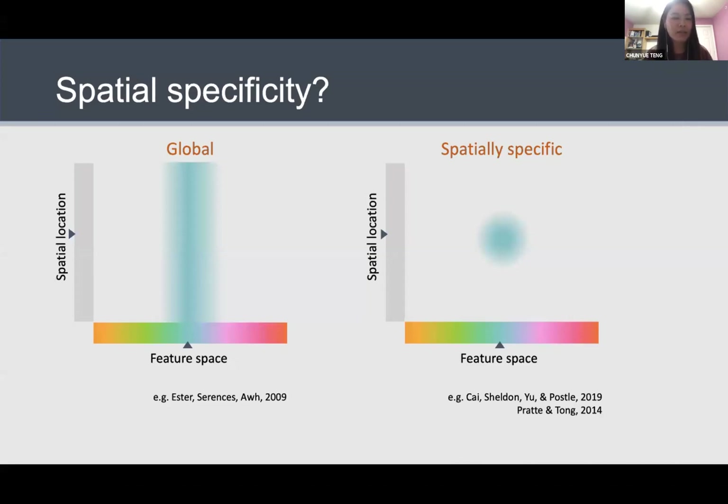There is a lot of evidence suggesting that the memory representation can be represented in a global fashion. So if we maintain a blue color in mind, it will activate all the blue-selective channels regardless of the spatial location where the memory representation was first presented. If that's the case, we would expect the interaction between memory and perception to follow a more global pattern. Alternatively, there is also evidence showing that memory representation can have a degree of spatial sensitivity, in which case maintaining a blue color would influence processing at that specific location to a greater extent, predicting a more spatially specific interaction between memory and perception.